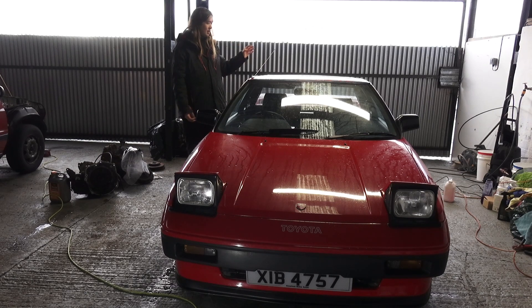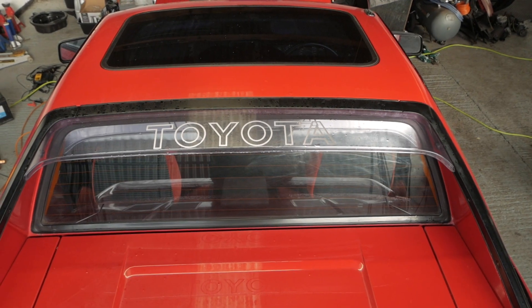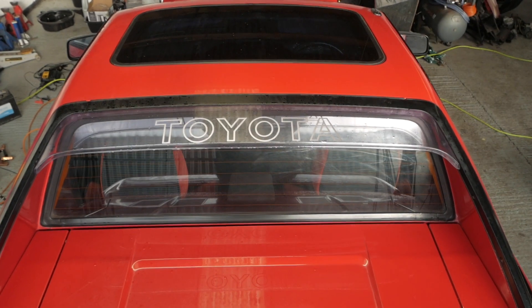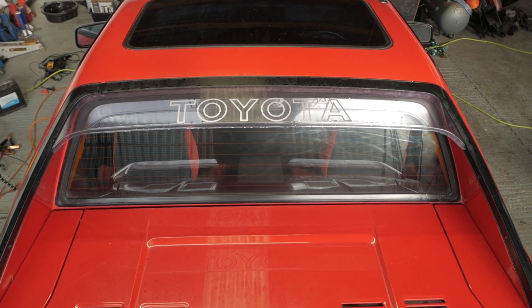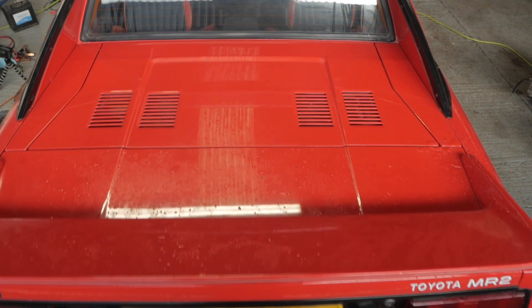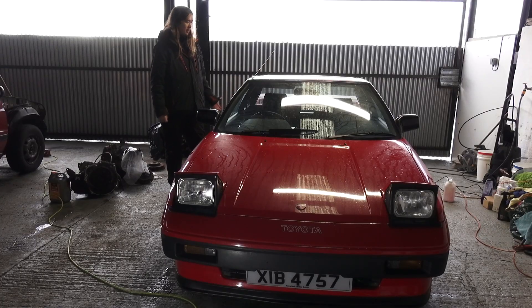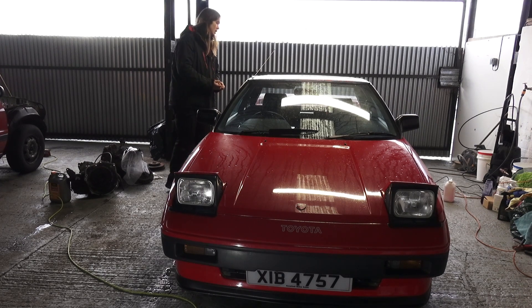It's literally the same suspension layout as the Corolla — they literally just lifted it out of the front and dropped it in the back. As far as modern cars go they're really small, think MX-5 Miata sort of size, and they're actually quite similar to the first gen MX-5 in terms of weight and power, just obviously with the engine in the back.